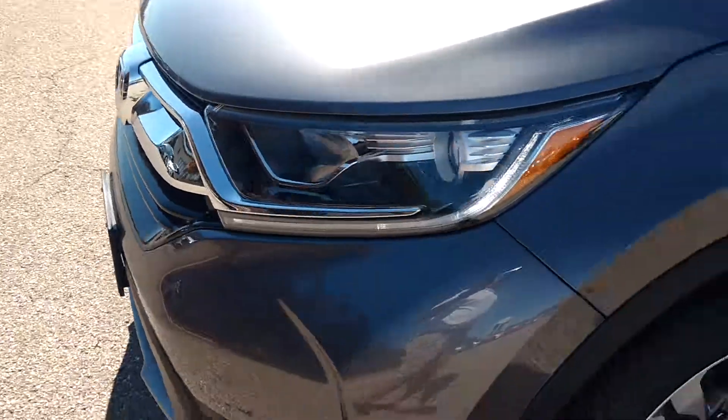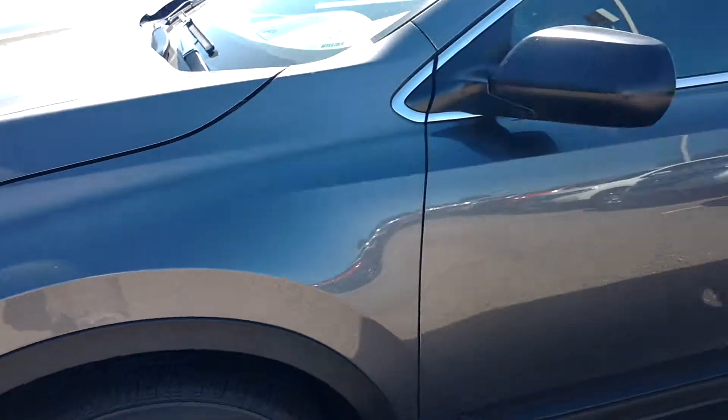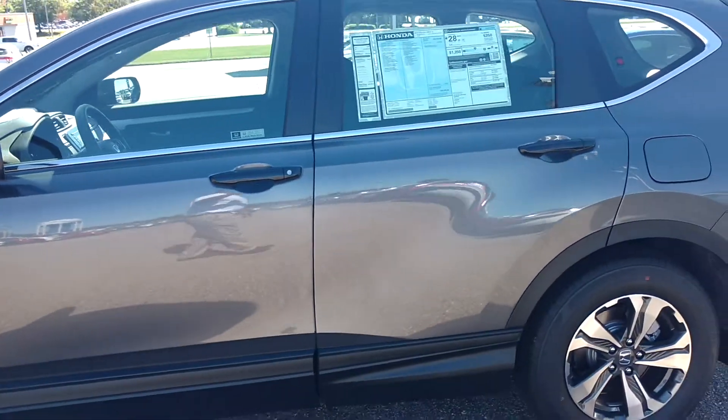Daytime running lights on now. You've got your alloy wheels. Here is a picture of the vehicle.